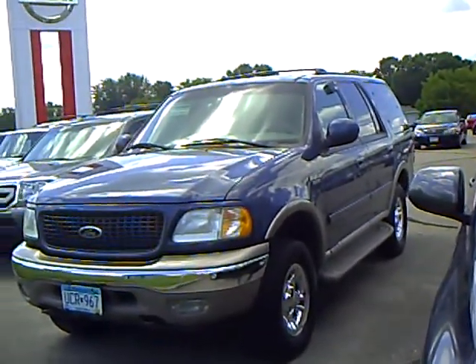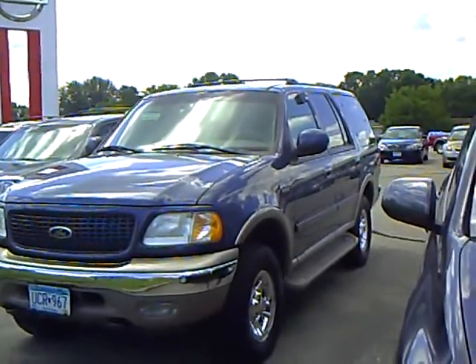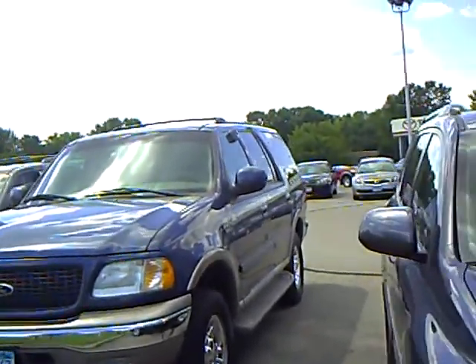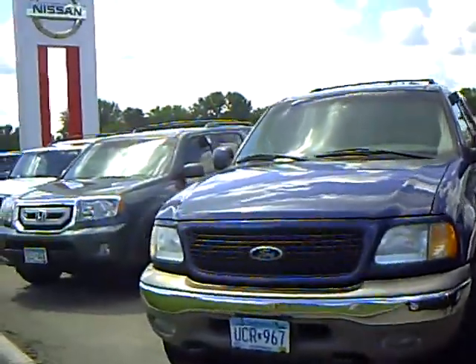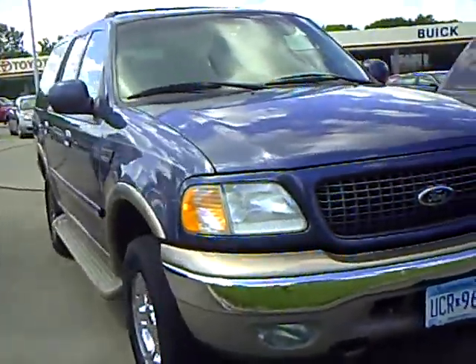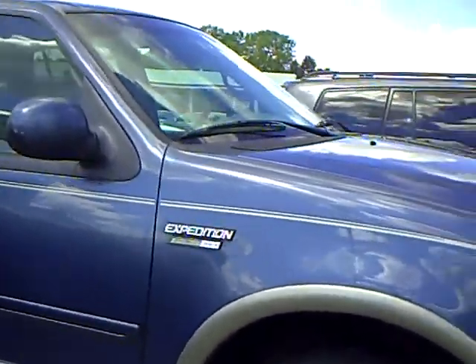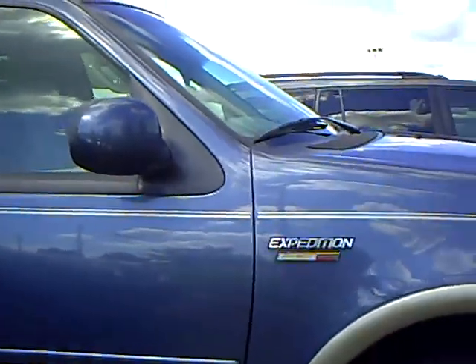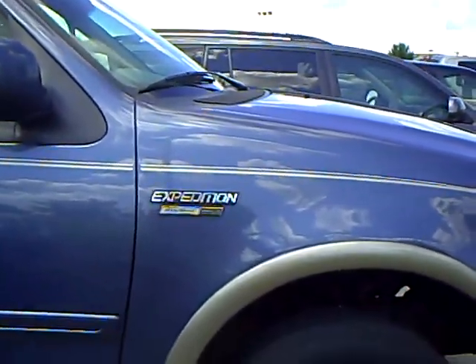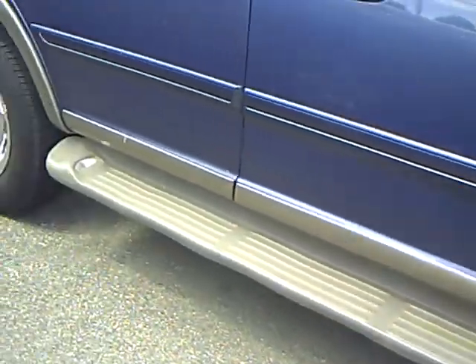Greetings from Bridget Newman at Mills Auto Center. Today I have a 2000 Ford Expedition, stock number 4T110443A. This has a 5.4 liter engine. It currently has 109,000 miles on it. As you can see, this is the Eddie Bauer edition, in a very attractive blue metallic color.